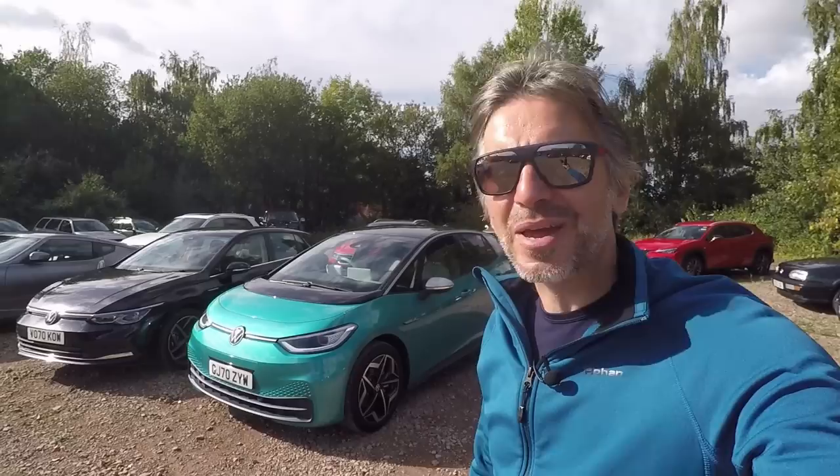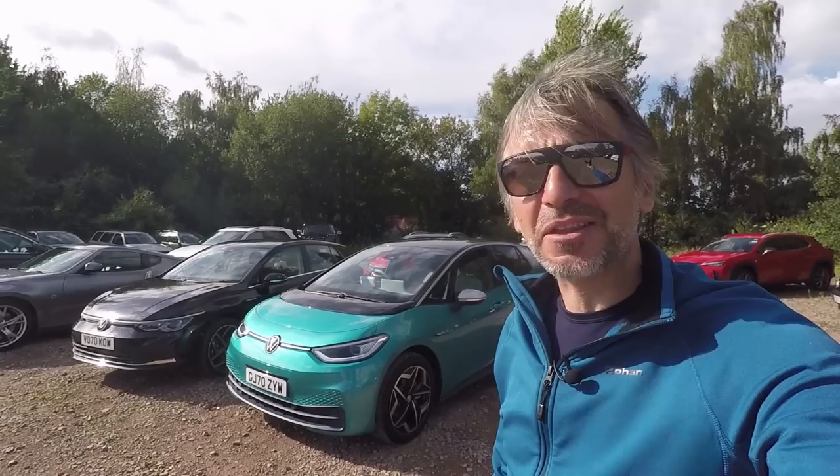This is the Golf-sized full electric vehicle from Volkswagen that symbolizes a new era for the company, and I've been given 24 hours access to it by the cool guys at Inchcape Volkswagen Cheltenham. In that time I want to find out if it really is the car you should give up your Golf for, because that's the question a lot of Volkswagen owners will be asking. So without any further ado, let's have a closer look at Volkswagen's ID.3.